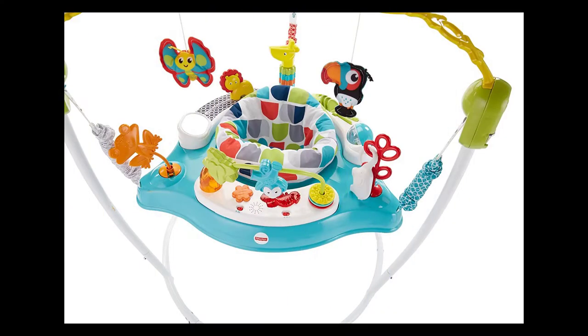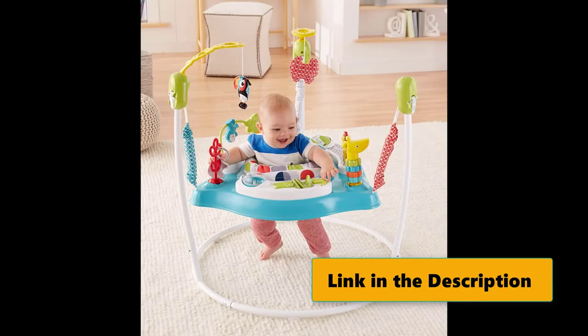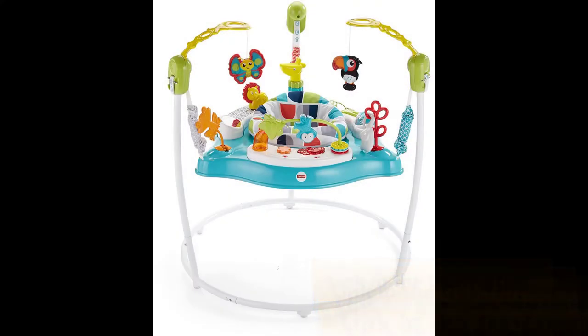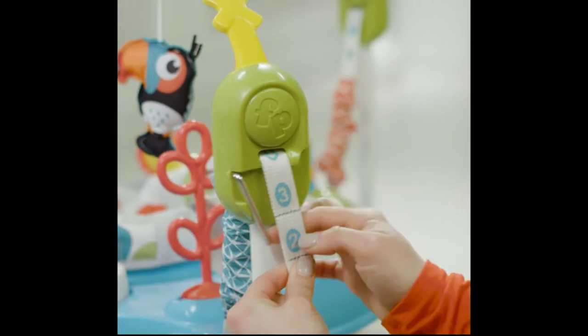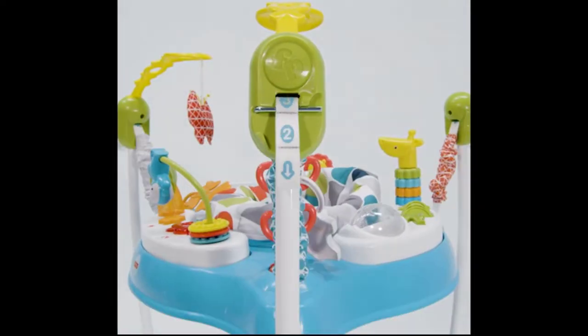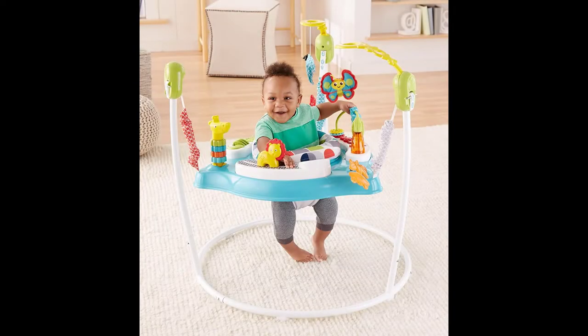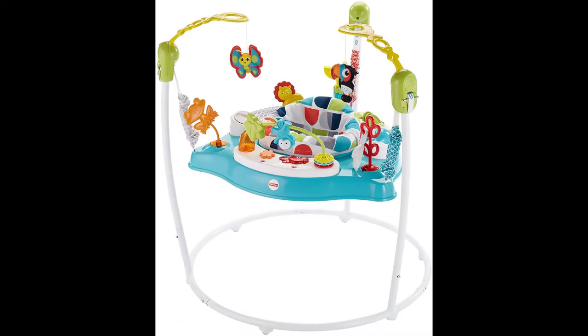A rotating seat gives little ones 360-degree access to toys, activities, and animal friends, including spinners, clackers, a bead bar, a mirror, and so much more. Tiny explorers will love discovering all the fun while music, lights, and sounds reward every jump. For development: gross motor — jumping, balancing on tiny toes, reaching for toys helps your baby's gross motor skills grow.